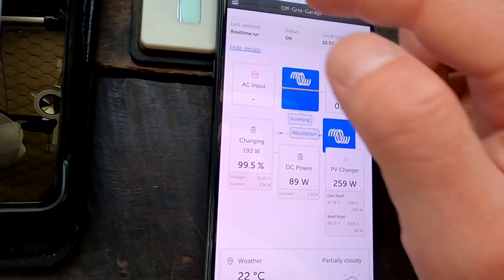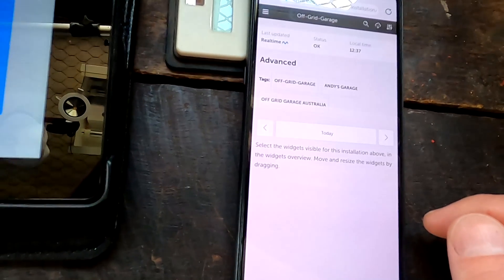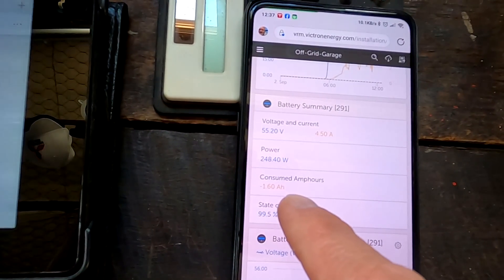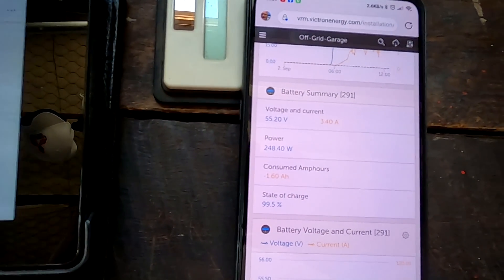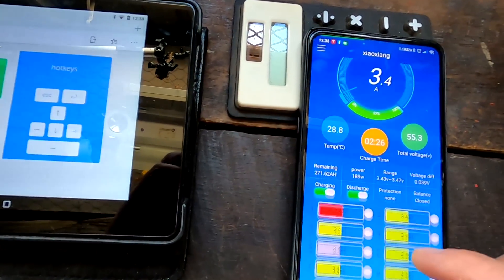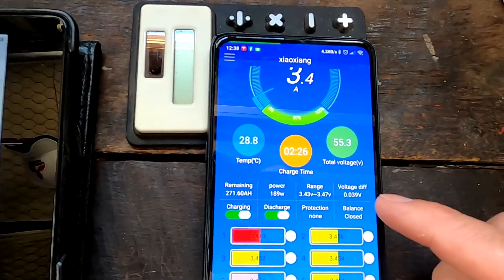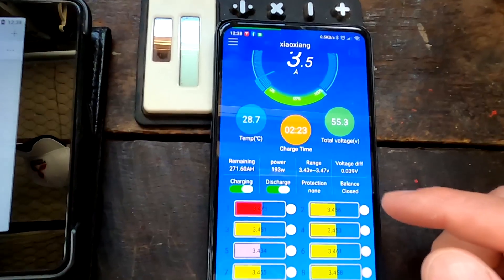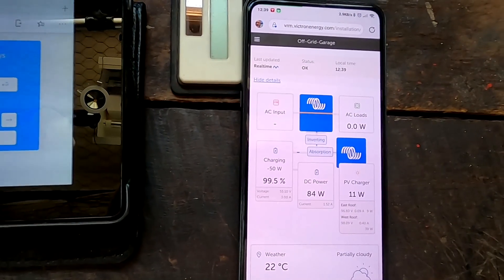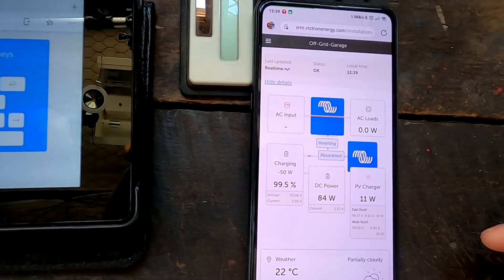The battery is fully absorbed at this voltage and again we've got 1.6 ampere hours missing until real 100% state of charge. Going into the BMS we can see only 40 millivolt of deviation — 38, 38 — it's going down right now. Just in this second it changed to float, then back to absorption.